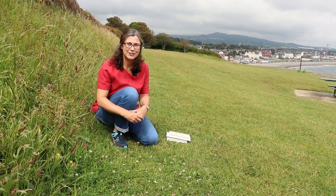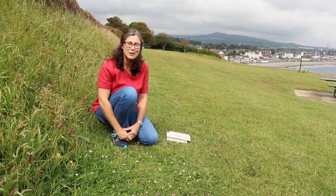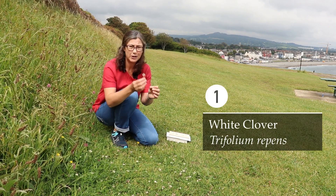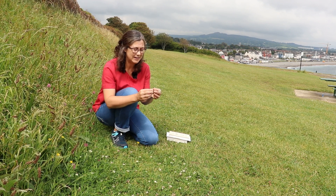The first species I want to look at is this one growing right in front of me. People are probably very familiar with it because it grows in a lot of lawns — this is white clover, and we recognize it from the white flowers and also from the classic clover-shaped leaves.